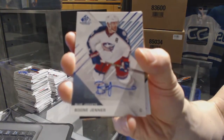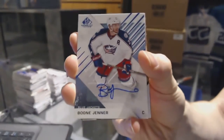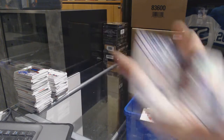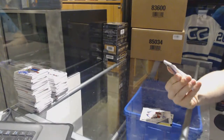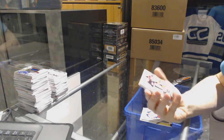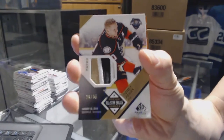We've got a base autograph for the Columbus Blue Jackets — Boone Jenner, base auto for the Jackets. We've also got a three-color all-star skills patch number 26 of 35 for the Anaheim Ducks — Corey Perry.